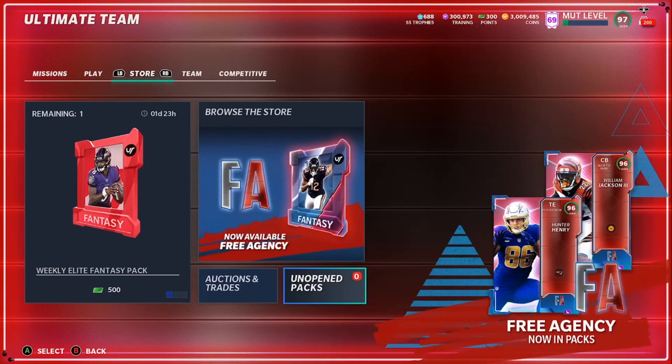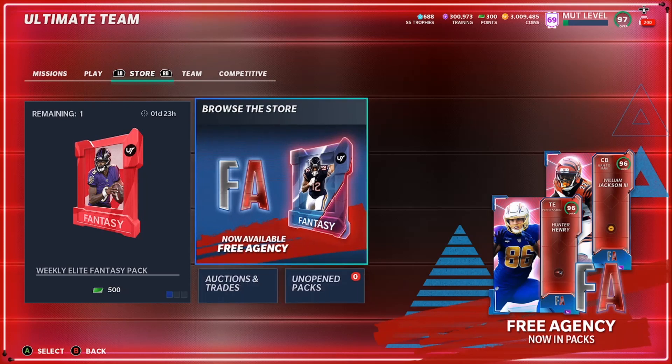Hey, what's up Madden people — Crazy Hot Boy E here, the E is for Edwin. Coming to you with another video. Today I got a good one for you. I don't know the exact profit yet, but by the time you see the title you'll see the exact profit I made. We got a big pack opening and a big method where you're going to be able to make a lot of coins.